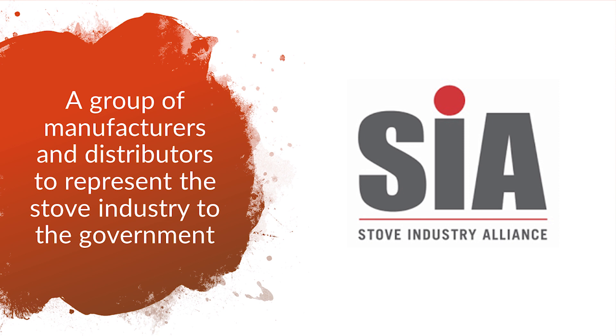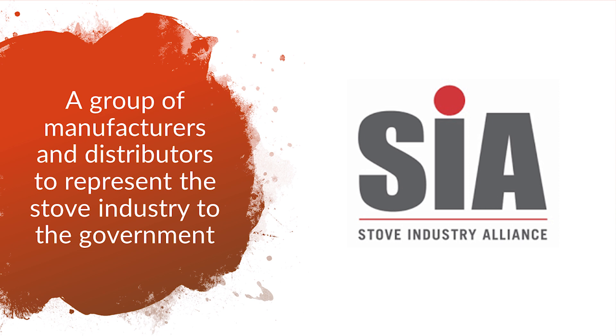In response to this, the Stove Industry Alliance has been created. This is a group of stove manufacturers and distributors that represents the stove industry to government bodies. Henley Stoves are one of only two Irish firms in the alliance.